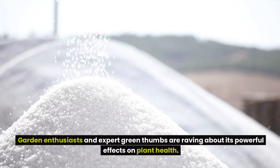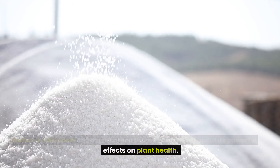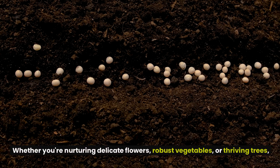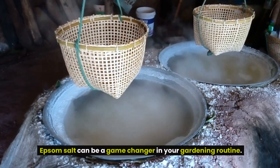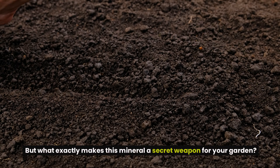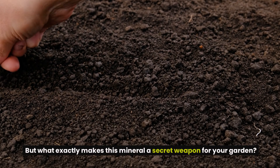Garden enthusiasts and expert green thumbs are raving about its powerful effects on plant health. Whether you're nurturing delicate flowers, robust vegetables, or thriving trees, Epsom salt can be a game-changer in your gardening routine. But what exactly makes this mineral a secret weapon for your garden?